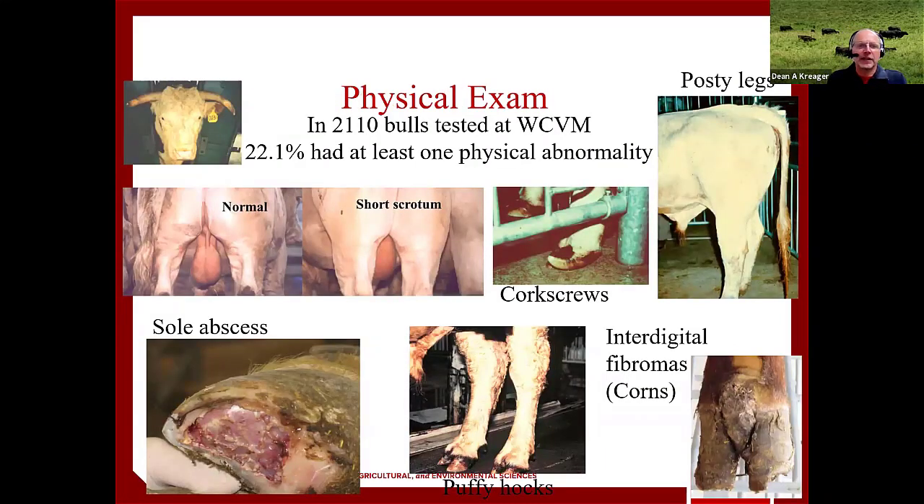The first part is looking at the physical condition of the bull. Research done in Canada looking at over 2,000 bulls found that 22 percent of them had at least one physical abnormality, and it can be a lot of things. They check the bulls for their vision, making sure they don't have eye problems that would prevent them from finding cows in heat. Checking legs and feet is the biggest part of this — they're looking for things like corns, puffy hocks, corkscrew-shaped hooves, abscesses in the feet. Anything that's going to cause a bull to be lame is going to cause problems with that bull being able to get those cows bred.